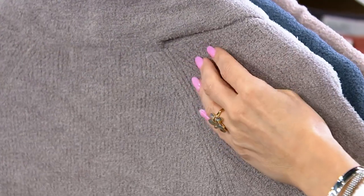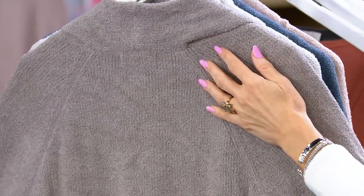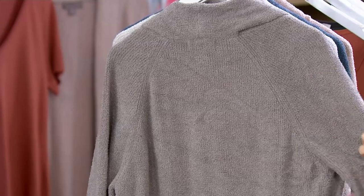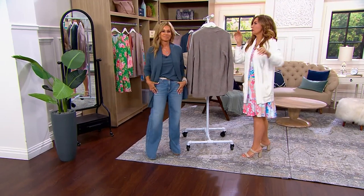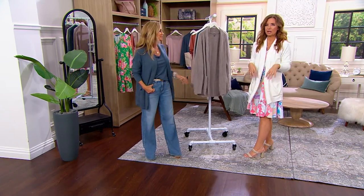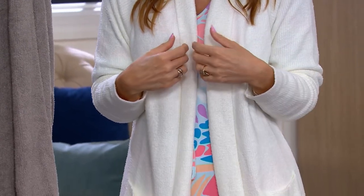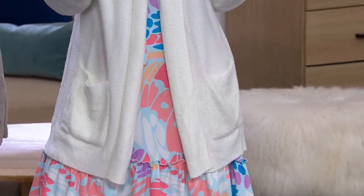Do you know what this reminds me of? Have you ever seen those sand trays with rakes through them that you use to meditate? Think about what a soothing idea that is — running your fingers through sand. That is that same kind of soft and soothing feeling that this fabric provides. That's what drew me to this line to begin with. There's something different about this brand — it's luxurious, more multi-sensory than just pretty to the eye and soft to the touch. Every time I wear Barefoot Dreams, there's something that makes me feel polished, pretty, and fashionable, but at ease at the same time.